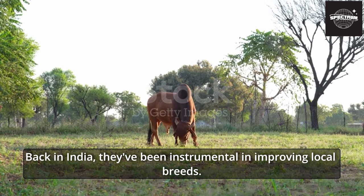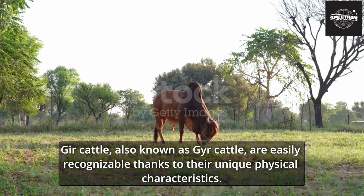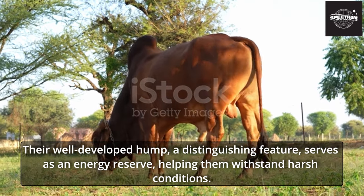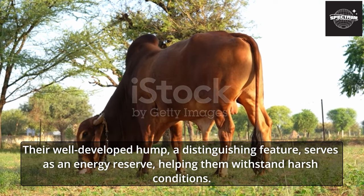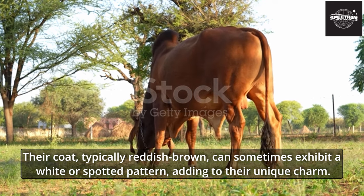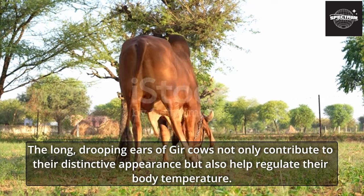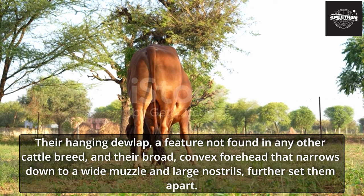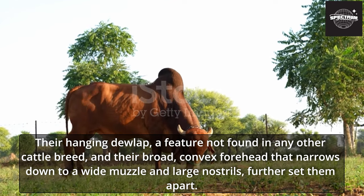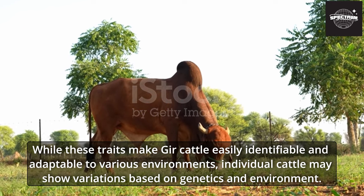Gher cattle, also known as Gyre cattle, are easily recognizable thanks to their unique physical characteristics. Their well-developed hump serves as an energy reserve, helping them withstand harsh conditions. Their coat, typically reddish-brown, can sometimes exhibit a white or spotted pattern. The long drooping ears not only contribute to their distinctive appearance but also help regulate body temperature. Their hanging dewlap — a feature not found in any other cattle breed — and their broad convex forehead that narrows to a wide muzzle and large nostrils further set them apart.